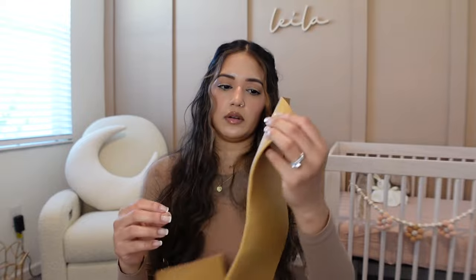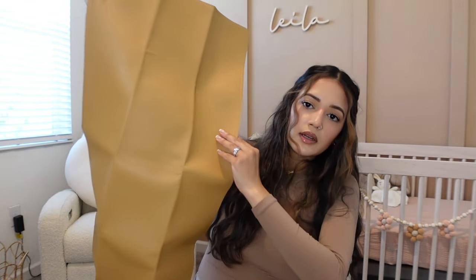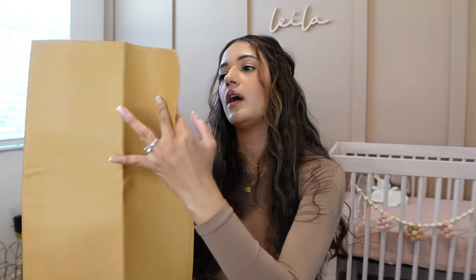Next is a leather changing mat that we keep in the diaper bag for on the go. It's leather so it's wipeable whenever she has blowouts. It's super convenient — I've changed her at a friend's house, in the car, so many places with this thing. It was about $20 on Amazon, easy to wipe, and comfortable for her.